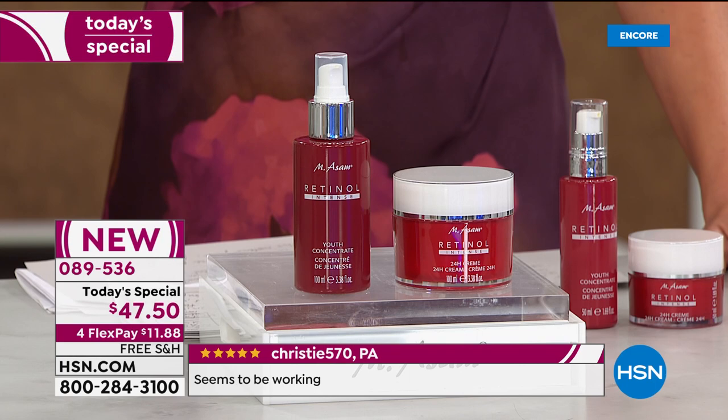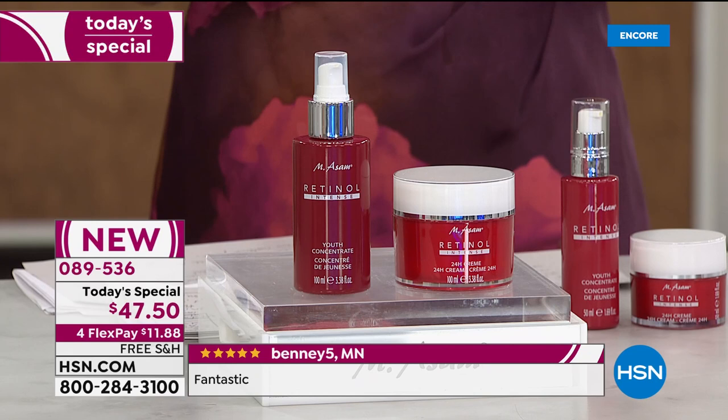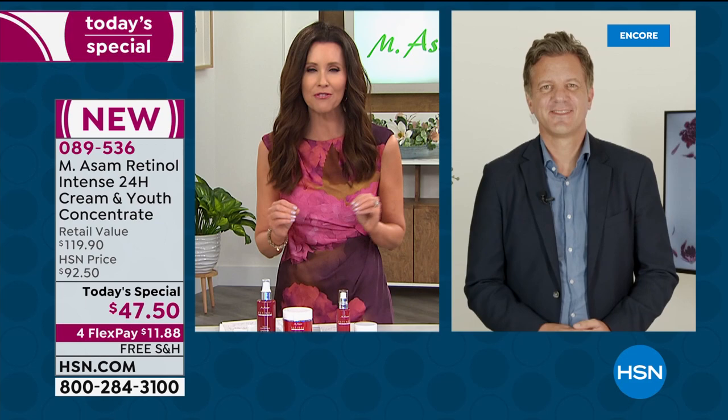That is all due to the expertise of one of the leading European skincare companies, created in Germany about 50 years ago. Marcus Assam is not old enough to have started a company 50 years ago, but his parents started it - his family owns it - and they are at the forefront of technology for anti-aging.